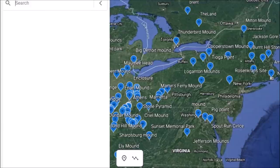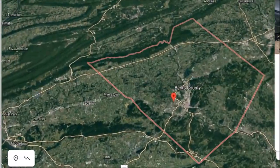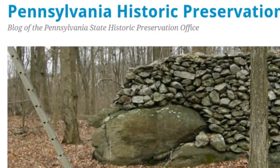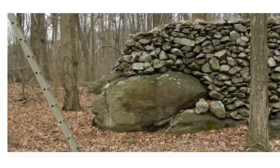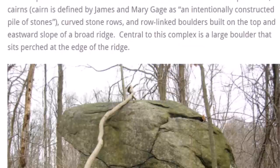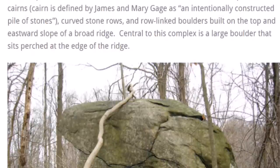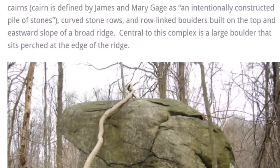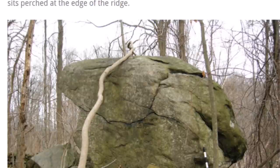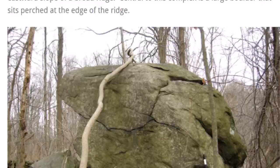I'm sure a lot of you have never heard of this site — I only heard about it four or five days ago. This is Berks County, Pennsylvania. The Pennsylvania Historic Preservation Office has information on it. Here is one of these stone structures: the Oley Hill site. This complex contains numerous stone constructive features such as platform cairns, curved stone rows, and rolling boulders built on top of the eastward slope of a broad ridge. Central to this complex is a large boulder perched at the edge of the ridge — it almost looks like the head of something, with eyes and a mouth.